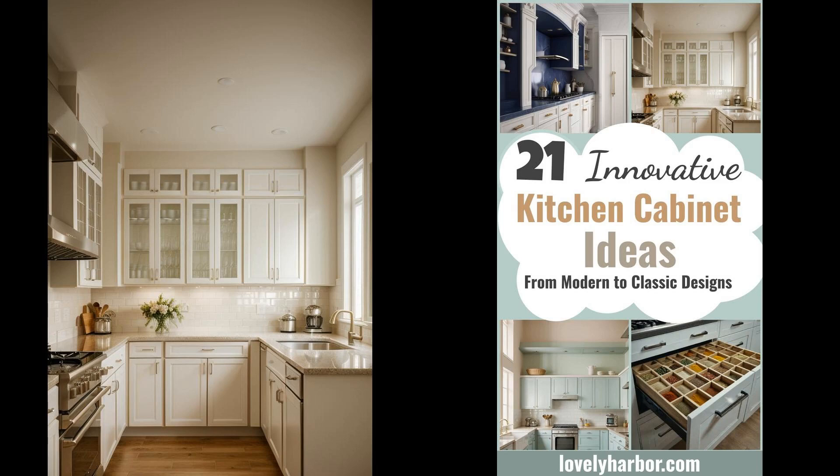Stepping into a kitchen that boasts beautifully crafted cabinets can truly feel like entering a sanctuary of serenity and style. The right kitchen cabinets not only serve as crucial storage solutions, but also play a pivotal role in defining the heart of your home's aesthetic and ambiance. With trends evolving and the fusion of functionality and fashion becoming more apparent, selecting the perfect kitchen cabinets has never been more essential. They set the tone for countless shared meals, laughter, and memories, making them a cornerstone of your home's character. Here are 21 inspiring kitchen cabinet ideas for your apartment.